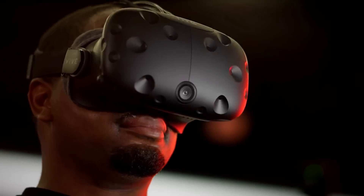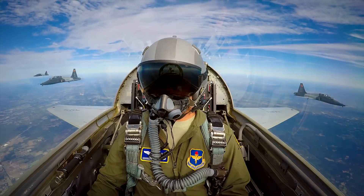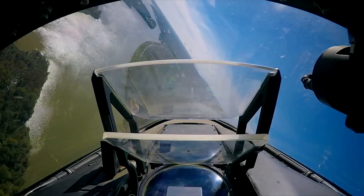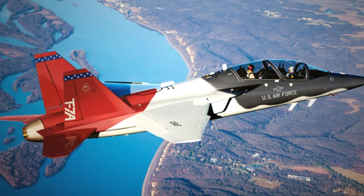Soon, the Red Hawk will replace its predecessor. In the words of Program Manager Colonel Kurt Cassell: "The T-38 is a true workhorse, training Air Force fighter and bomber pilots for Air Education and Training Command. But the T-7A Red Hawk is a game-changer."